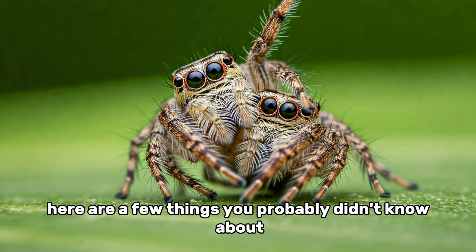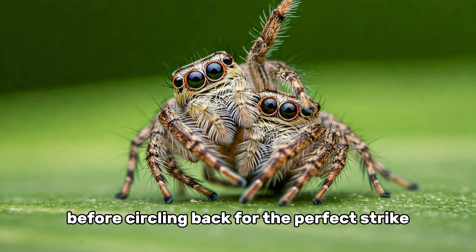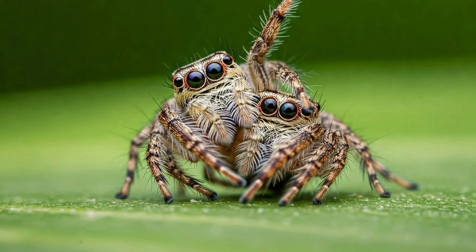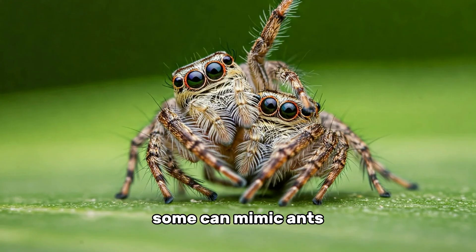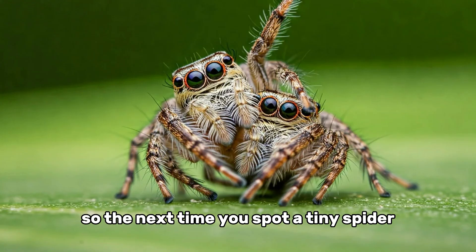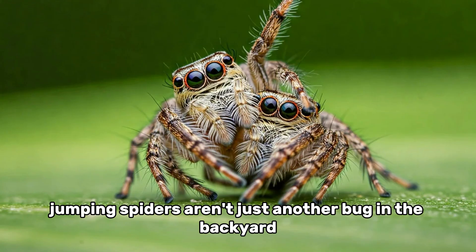Here are a few things you probably didn't know about jumping spiders. They can plan ahead — some species have been observed figuring out complex routes to catch prey, even taking paths that temporarily move them away from their target before circling back for the perfect strike. They can recognize shapes and patterns, and scientists believe they can remember visual cues and possibly tell living things from non-living objects. They moonwalk when courting — males perform dance moves including sidesteps, leg waves, and tiny backward shuffles to impress females. Some can even mimic ants to avoid predators and sneak up on prey. And they can see in ultraviolet light, detecting patterns on flowers or other spiders that are invisible to us.